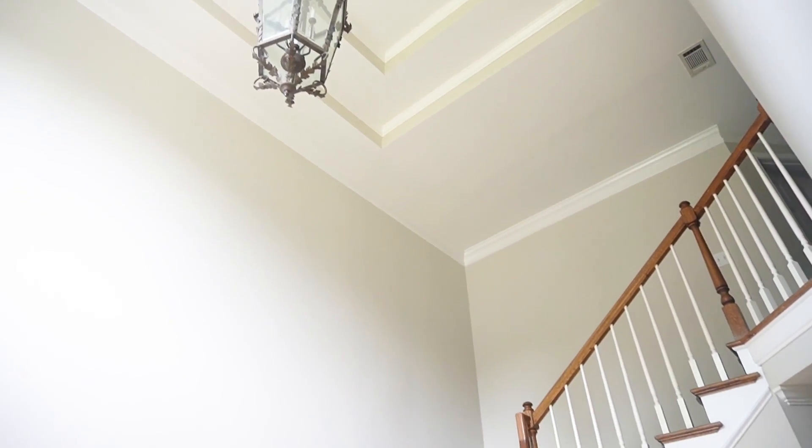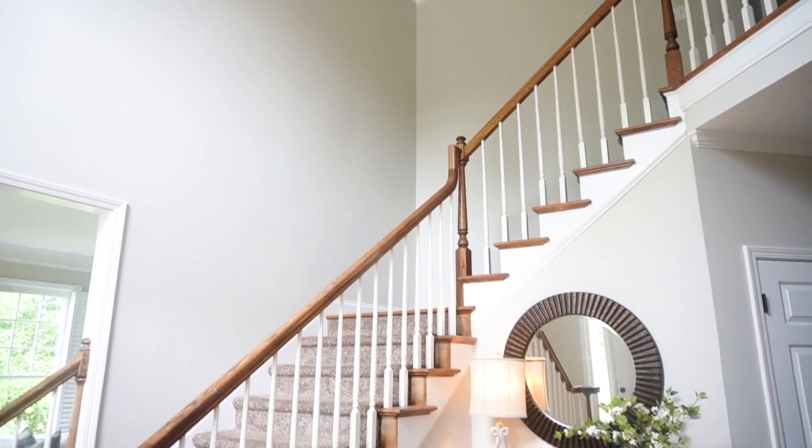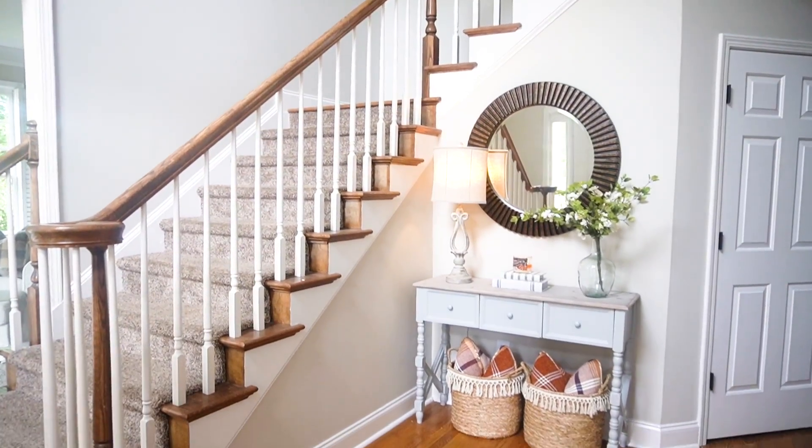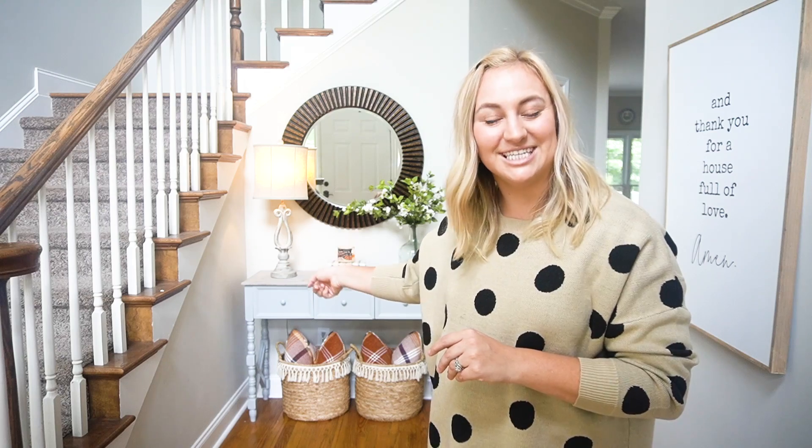Thank you so much Skillshare for sponsoring today's video. So right when you walk through our front door, you see our large foyer entryway area. I have always had an entryway table here, but I've changed it a ton of times — the wall decor, even the table more recently. But when it came to staging the house, I really wanted it to feel simple and elegant and spacious and clean. So let's take a closer look at it.